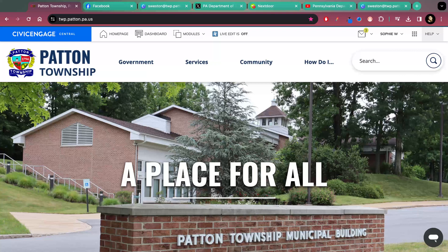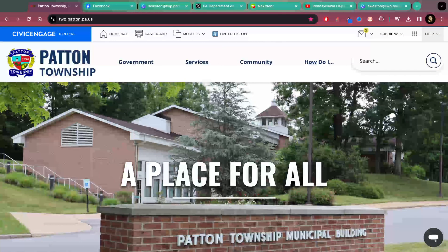Hello and welcome, my name is Sophie and I am the communication specialist here at Patton Township. This is the web walkthrough series. Today we are going to be looking at our website as well as other social media platforms and focusing on alerts. We put out a lot of information and we want to make sure that you are receiving notifications when things are shared so that you stay in the know.